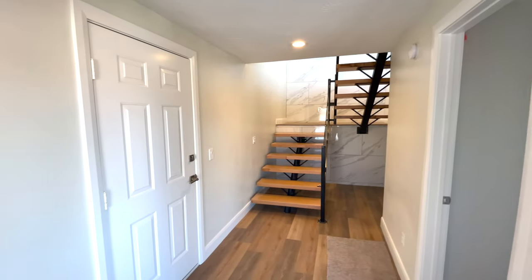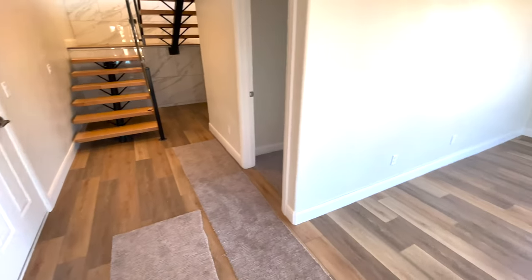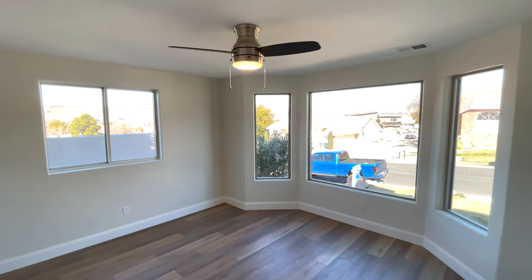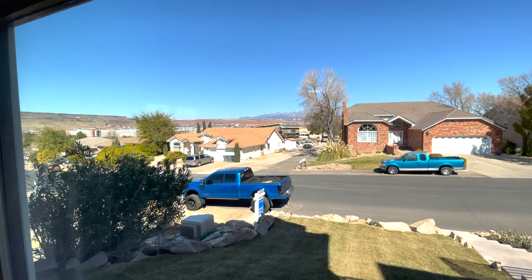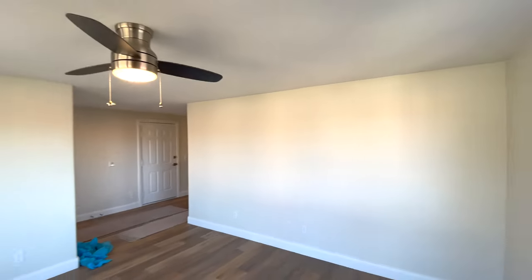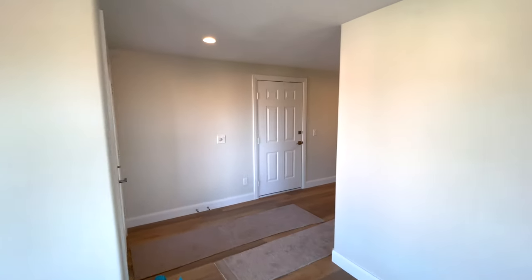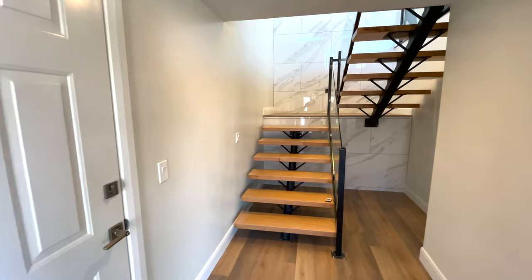As we enter the home, there's LVP flooring throughout. Turning to the right off the front entry, this could be a formal den, a living area, or potentially an office. It has some pretty cool views. There are brand new light fixtures and the paint appears to be brand new as well. This is your front door. While we're here, let's check out the garage.